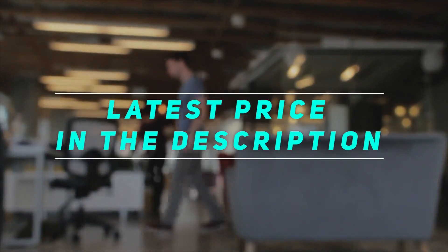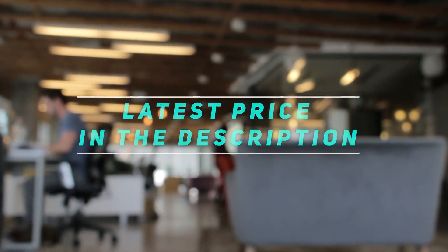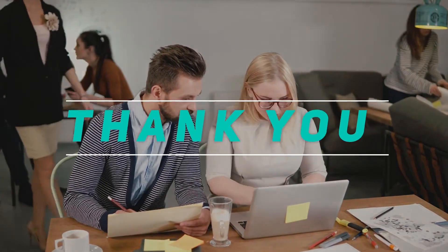Check out the video description for the latest price and more information. Thank you for watching this video. Please subscribe and stay tuned to the channel.